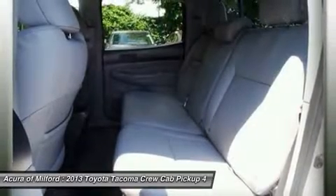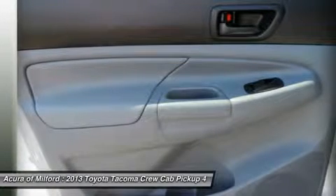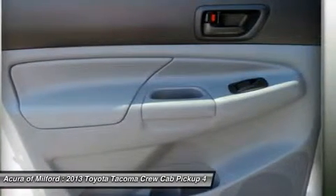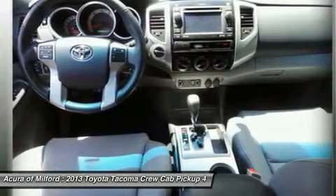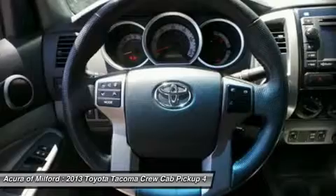Steering Wheel Mounted Audio Controls. Towing Package includes Class 4 Hitch, Trans Oil Cooler, Supplemental Oil Cooler, HD Battery, 130-Amp Alternator, 7-Pin Connector with Converter, Trailer Sway Control, and Towing Receiver Hitch. Also includes Chrome Tube Steps, Truck Bed D-Rings, Mini Tie-Downs, and Carpet Floor Mats.